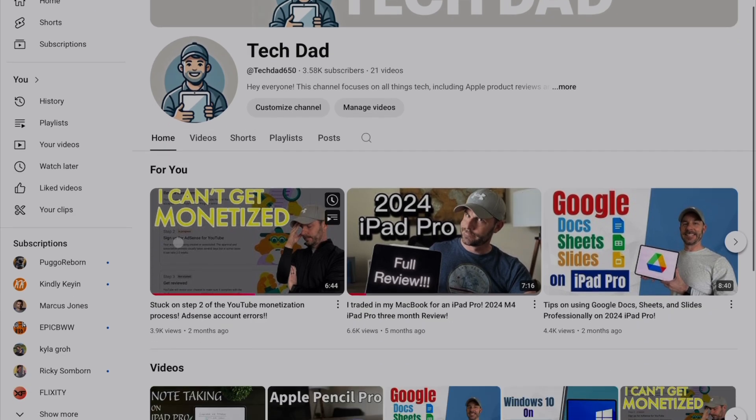Hey everyone, it's Tech Dad here. If you've been watching my channel, you might have noticed that I posted a video a couple months ago about how I could not get monetized — how I was stuck on step two of the monetization process, which is creating an AdSense account and linking it to your YouTube channel. I was stuck for almost four months, but I finally got this thing approved as of yesterday, and so we're on to step three.